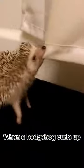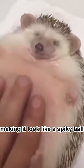When a hedgehog curls up, its spines stick out in all directions, making it look like a spiky ball.